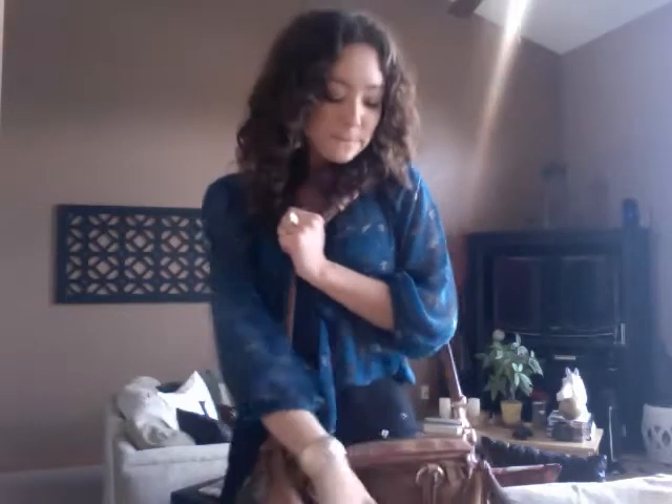My bag is from Dunian Burke and it is the Florentine Satchel — it is such a gorgeous bag. This is the cognac color which I absolutely love. It's perfect for the fall. It's big and it smells wonderful because it's leather.